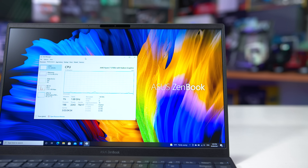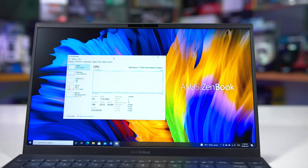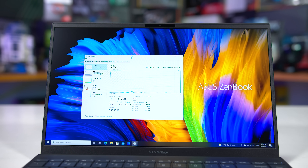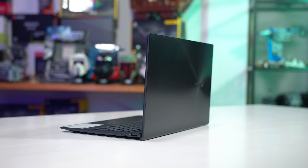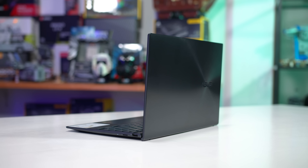Rather than being based on the new Zen 3 Cezanne die, APUs such as the Ryzen 7 5700U are using Lucien, an older Zen 2 design. This is basically a re-release of the Ryzen 4000 series given a new coat of paint and a new name, kind of like the GPU upgrade from the RX 480 to the RX 580. AMD says Lucien in the Ryzen 5000 series isn't the same as Ryzen 4000 — it's received updates to idle power consumption and a boost to the Vega GPU — but fundamentally it's a very similar design using basically the same die. Today we'll find out just how similar it really is, at least when it comes to performance.